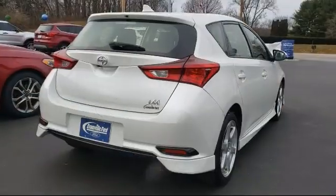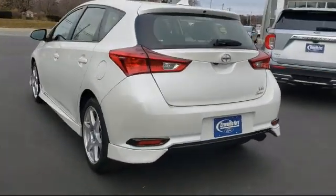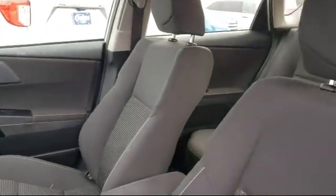It also features keyless entry, dual front side impact airbags, leather wrapped steering wheel, fully automatic headlights, and has less than 90,000 miles on the odometer.